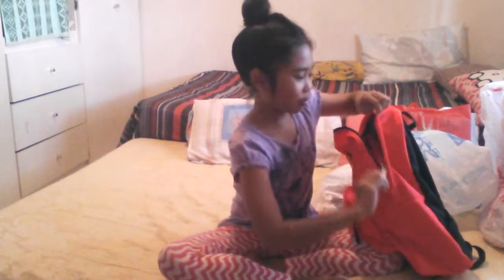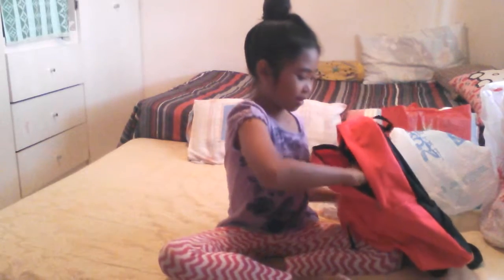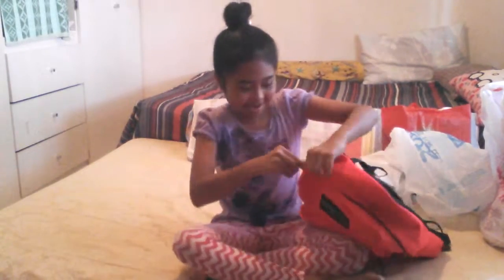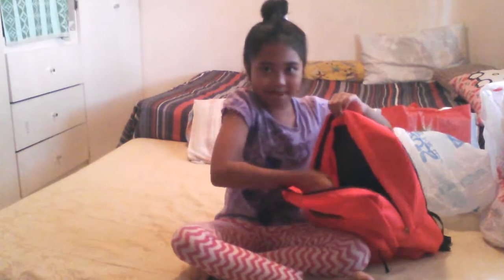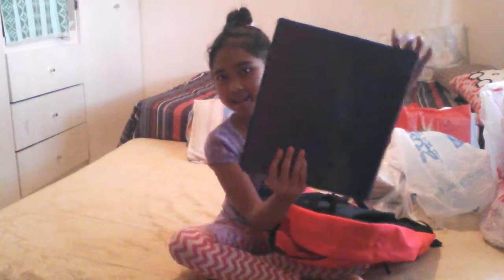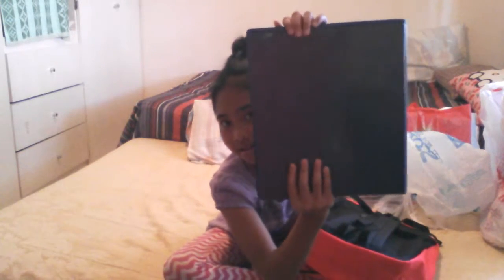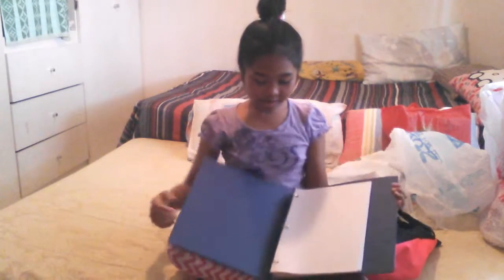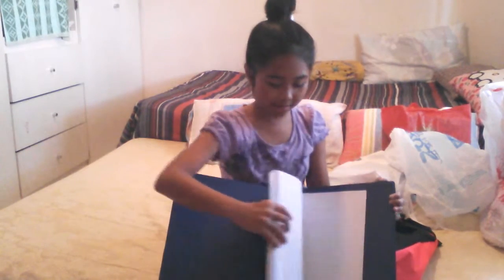I need to open this slowly because the bag might break. My sister has — the first thing she has is this binder. It's like a dark blue binder, and it has filler paper in it.